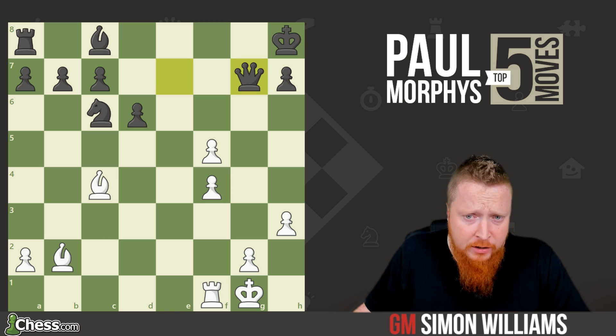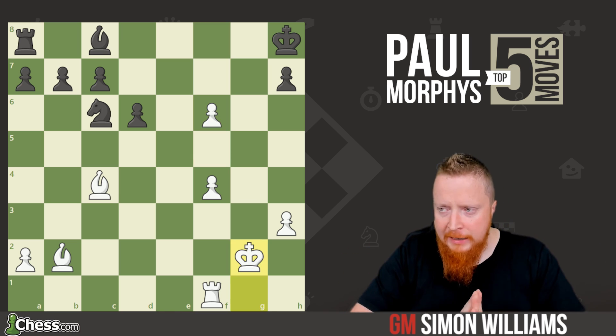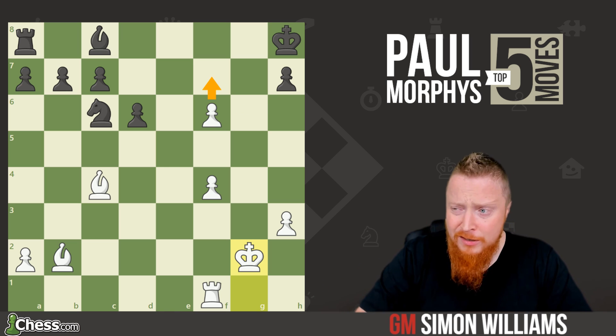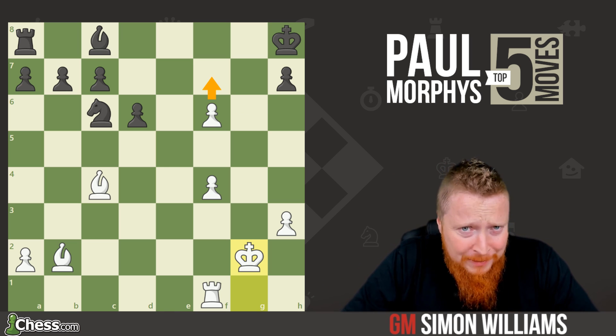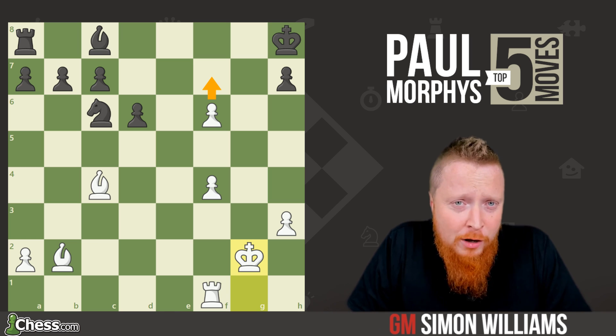Black desperately took on g2, but it's clear to see he's losing — there's still no adequate defense to f7. Oh, I just wish I could play chess like that. So beautiful — five examples.